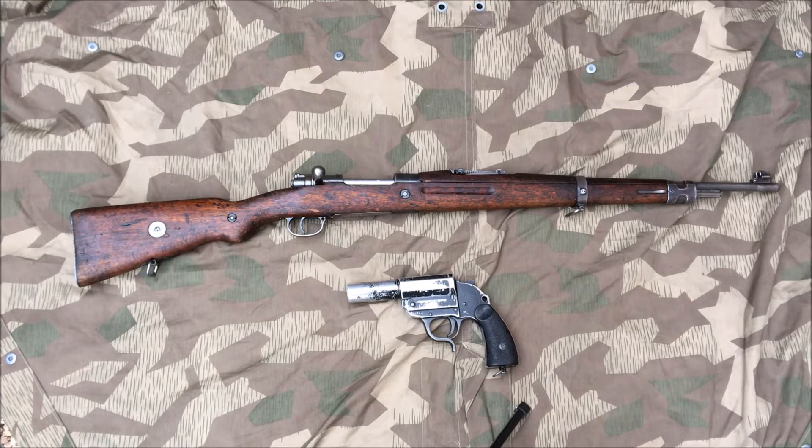This is my haul from the December 2021 gun show here in Phoenix — the third, fourth, and fifth. So, a couple days ago, no surprises here, this is what I got.